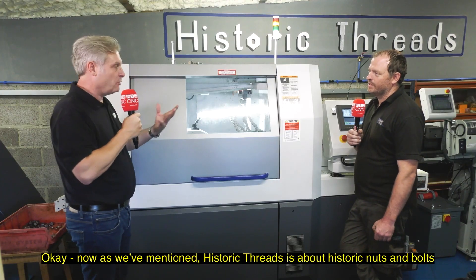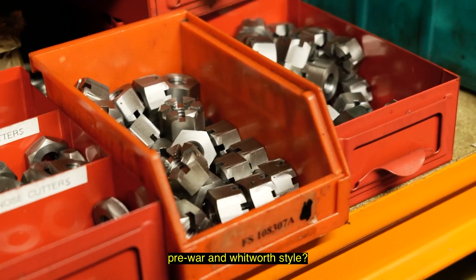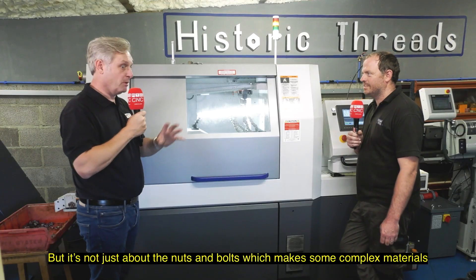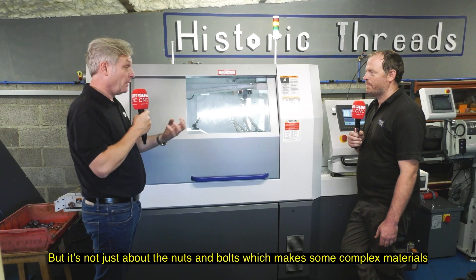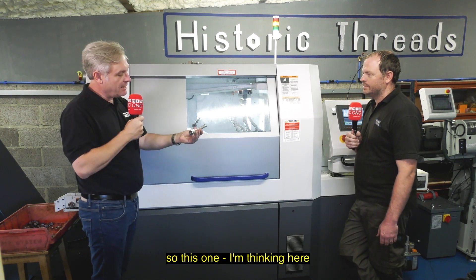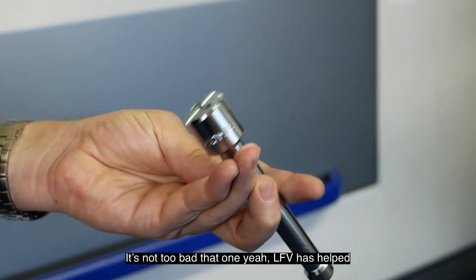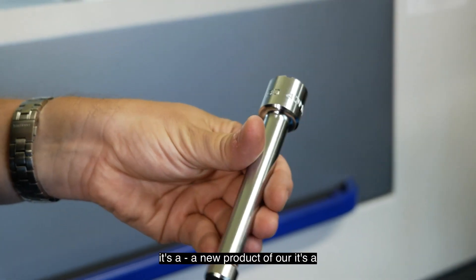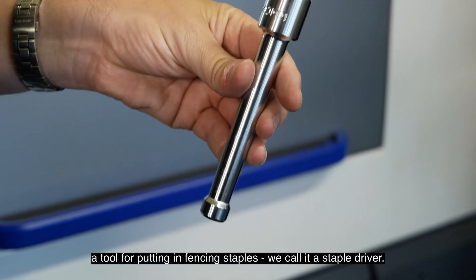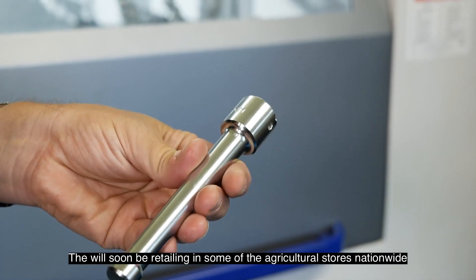As we mentioned, Historic Threads is about historic nuts and bolts — pre-war and Whitworth style. Yes, that's right. But it's not just about the nuts and bolts; there are other things you're actually manufacturing. This one here — relatively simple? Not too bad. What is it? LFE's helped. It's a new product of ours — a tool for putting in fencing staples, we call it the Staple Driver. It will soon be in retail in some agricultural stores nationwide.